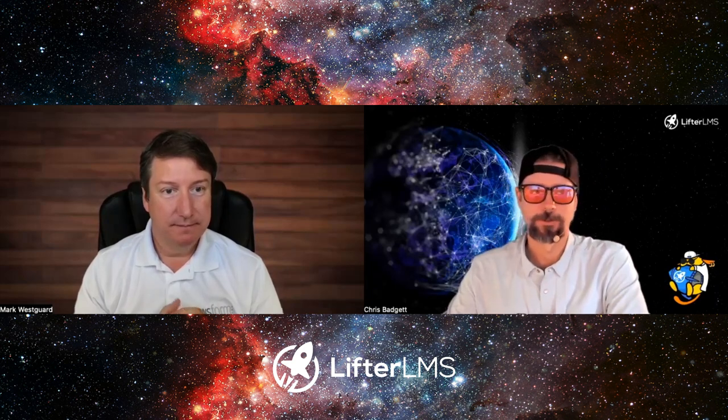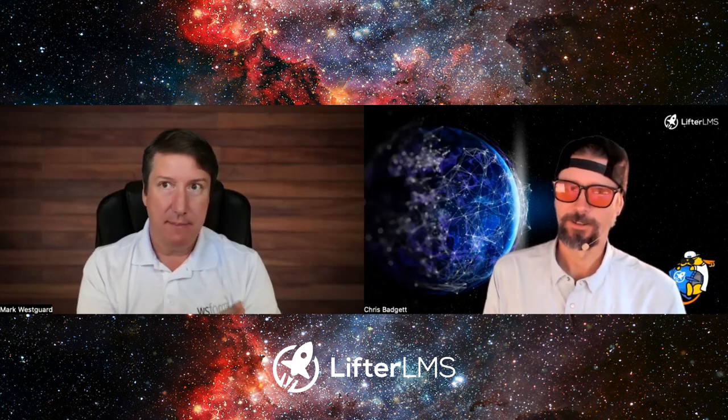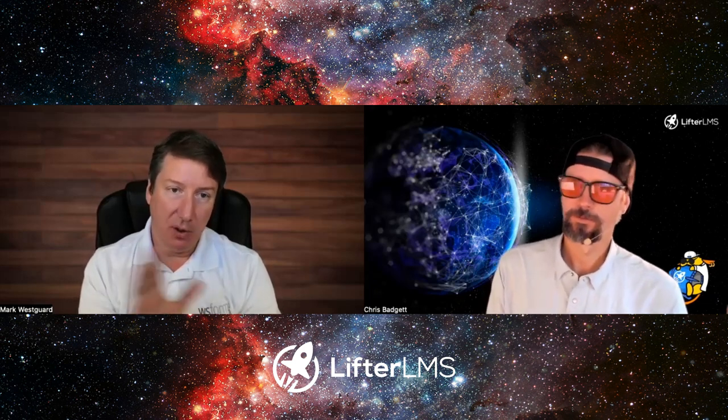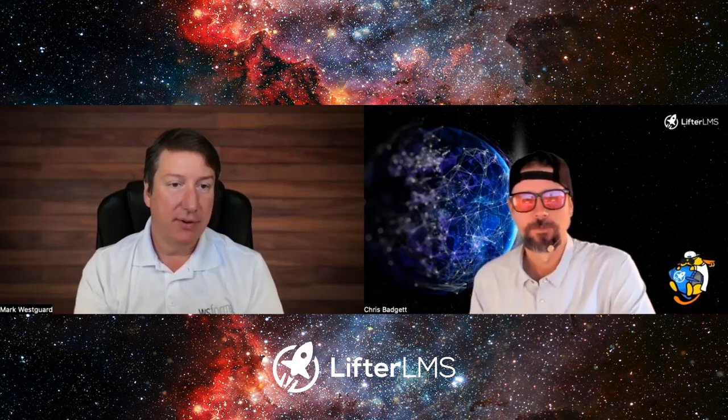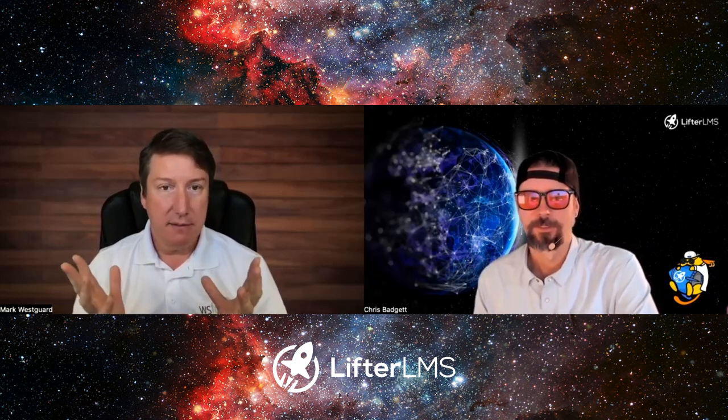What's in the future for WS Form? We're waiting on some of the new styling features in the block editor in WordPress — a lot of that's still in beta — so we want to wait until that calms down and we're clear on where styling is going with WordPress. Styling is a big thing we want to put a lot of focus on and make easier for people.